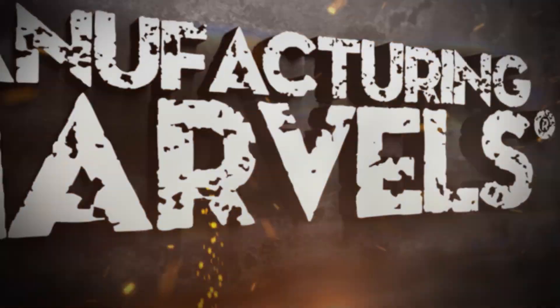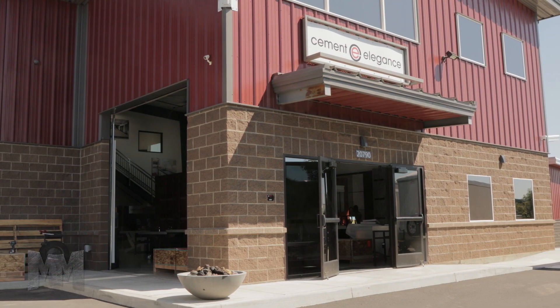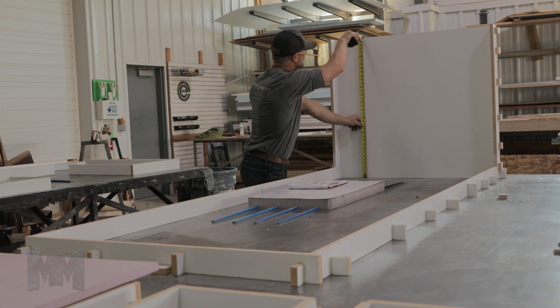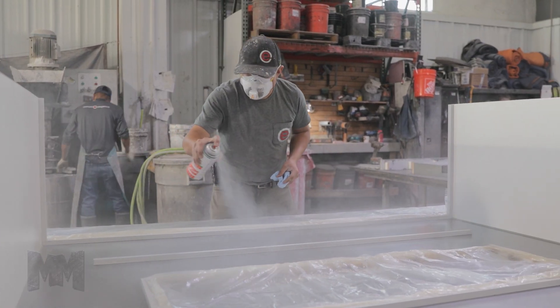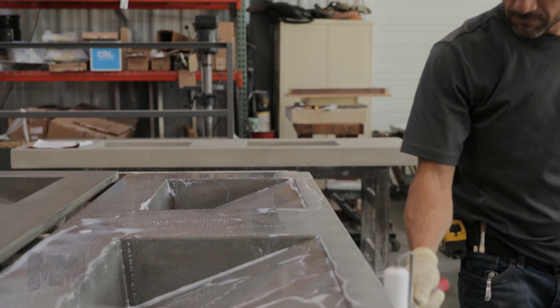Hi, this is John Criswell. Welcome to Manufacturing Marvels. Today we're in Bend, Oregon at the home of the Cement Elegance Corporation. For more than 25 years, Cement Elegance has been designing and fabricating decorative architectural and utilitarian concrete products for residential and commercial use.